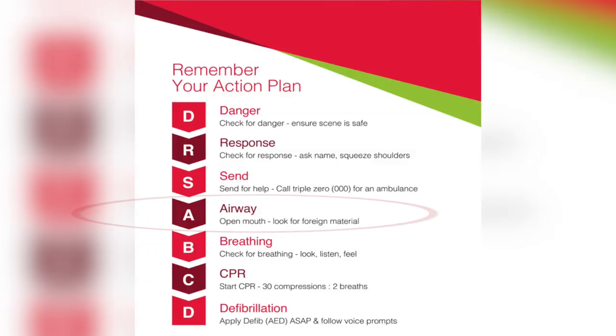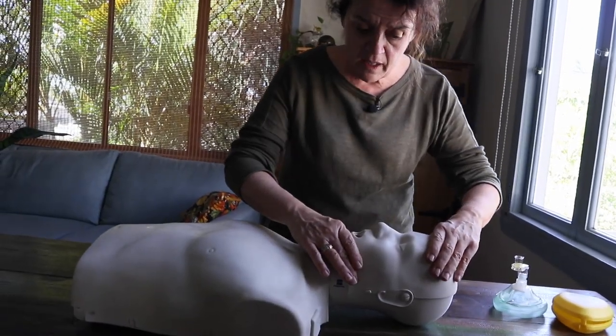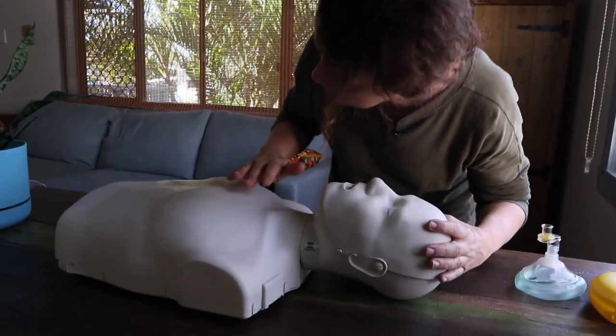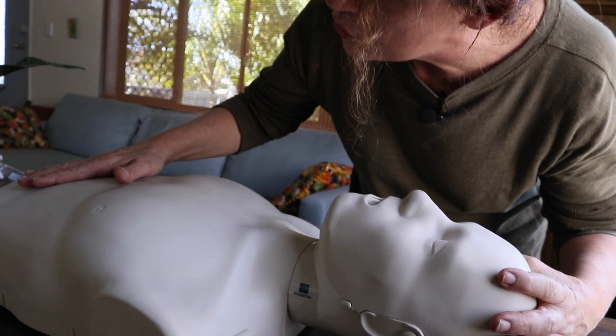To check an airway, we're going to support John's head, grab his chin, pull it down, and just check there's nothing in that airway. Once we've checked it's clear, take your hand off the chin, then bring John's head back. We're going to check for breathing — feel for breath on our cheek, hand on the belly, then check for movement.